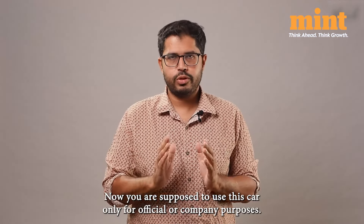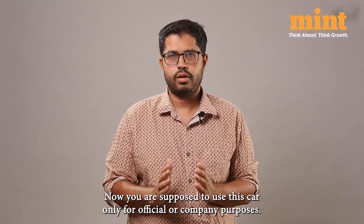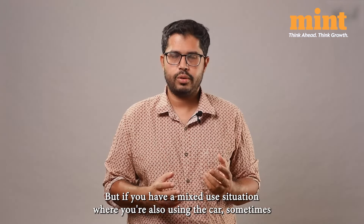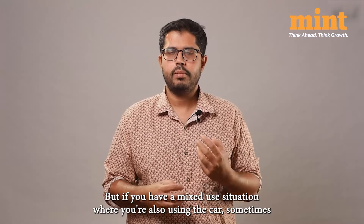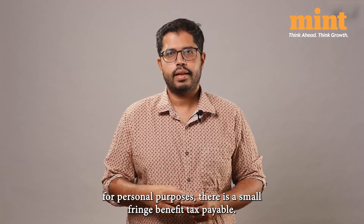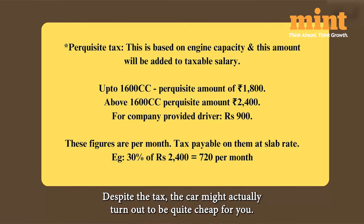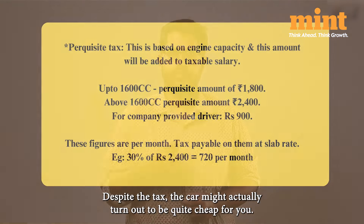Now, you are supposed to use this car only for official or company purposes. But if you have a mixed-use situation where you are also using the car sometimes for personal purposes, there is a small fringe benefit tax payable. Despite the tax, the car might actually turn out to be quite cheap for you.